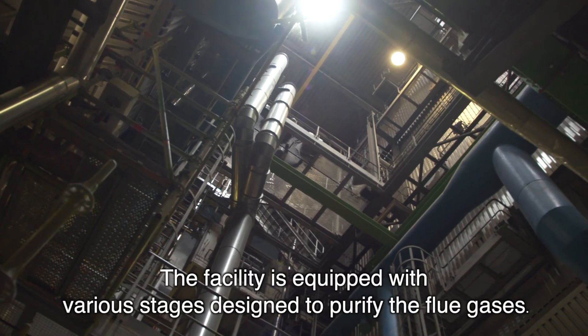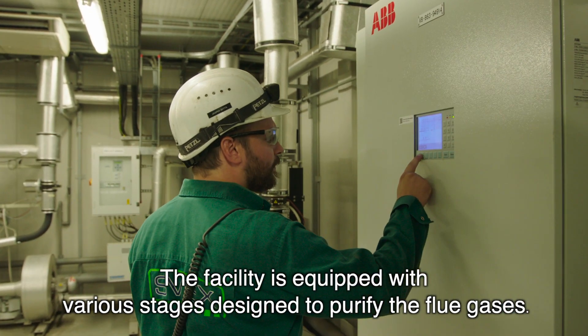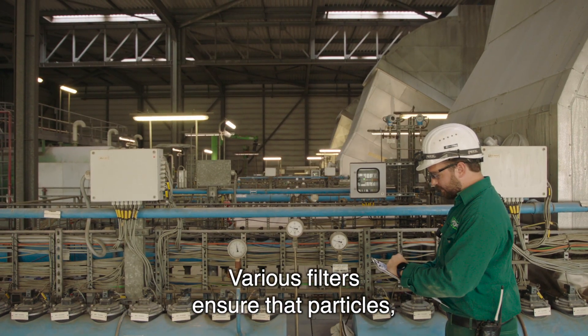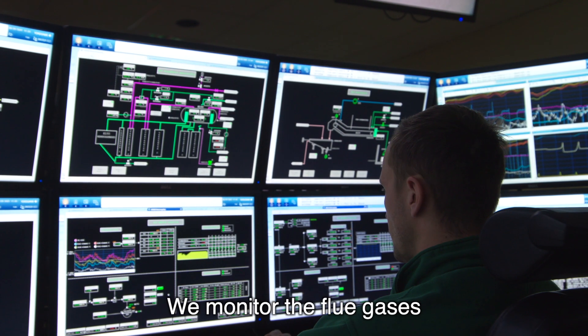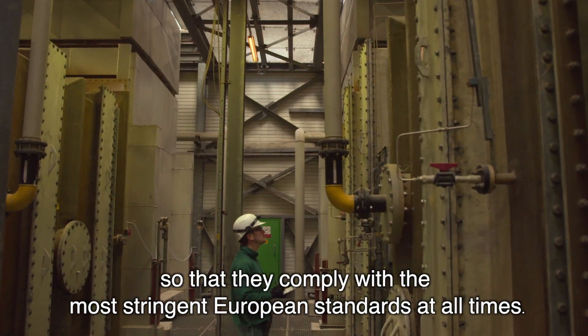The facility is equipped with various stages designed to purify the flue gases. We dose additives such as lime or activated carbon to bind contaminants. Various filters ensure that particles, metals or dioxins are captured and separated from the smoke. We monitor the flue gases so that they comply with the most stringent European standards at all times.